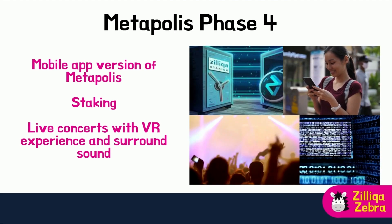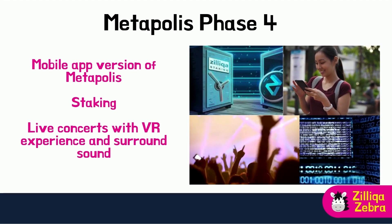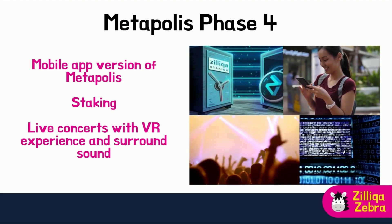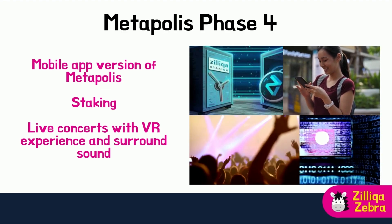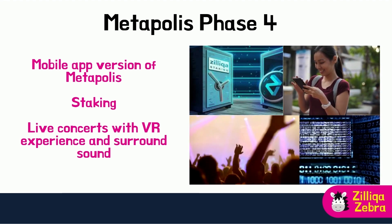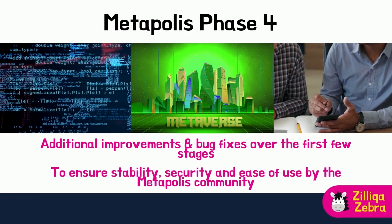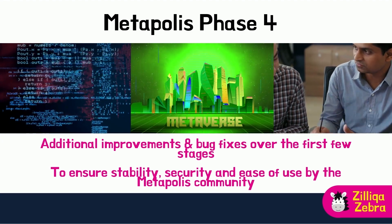MetaPolis Phase 4 will be adding the icing onto the almost completed MetaPolis. The mobile version will be released, and staking will be enabled to allow more investment and participation by the Zilliqa community for different tokens and their utility. Perhaps the most interesting aspect of Phase 4 is the ability for avatars to participate in exciting live concerts in VR with surround sound. Phase 4 is also likely to incorporate additional bug fixes and improvements to ensure stability, security, and ease of use by the MetaPolis community.